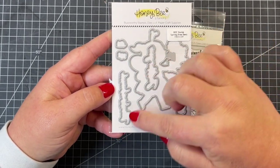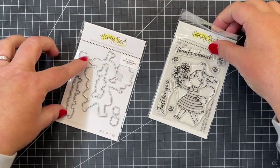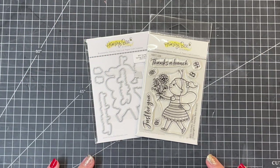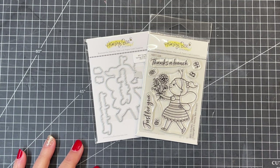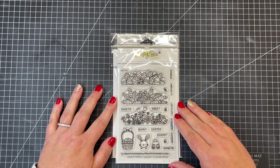As with all of our freebies, these are free while supplies last. The stamp set you will receive free with a purchase of seventy-five dollars or more, and with a purchase of one hundred dollars or more you will receive the stamps and the coordinating die.